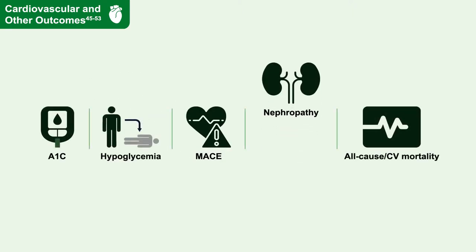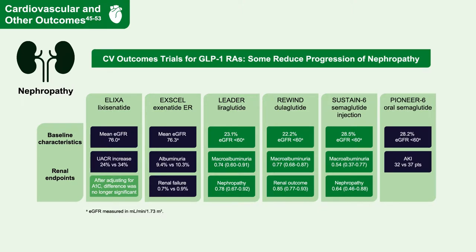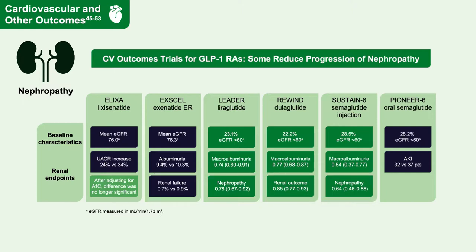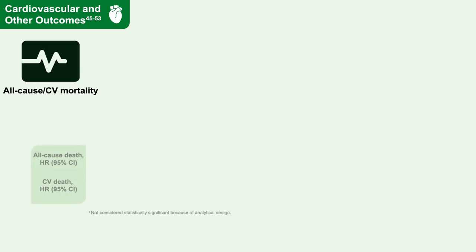A second area of excitement has been evidence for reduction in nephropathy progression, always secondary endpoints in the cardiovascular outcome trials. In general, trials demonstrated no increase, and often a numerical decrease, in acute kidney injury, as well as strong signals for reductions in albuminuria and macroalbuminuria, with some trials suggesting benefit on harder renal outcomes as well. The ADA and EASD suggest GLP-1 receptor agonists could be considered in chronic kidney disease, though SGLT-2 inhibitors provide a stronger record of reducing more advanced renal outcomes and are preferred.